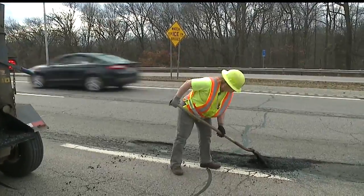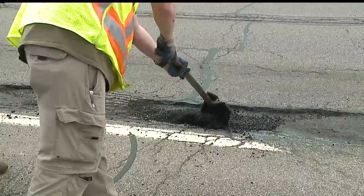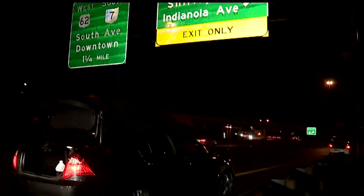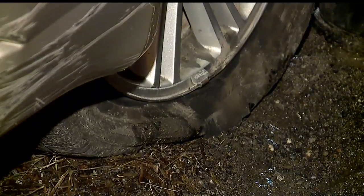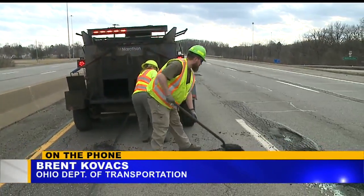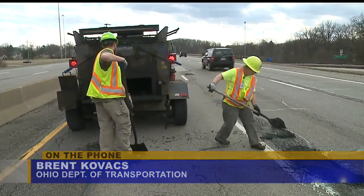The Ohio Department of Transportation laid 22 tons of patch material in the area today, focusing primarily on Interstate 680. A pothole on 680 North, just before the Indianola exit, popped at least eight tires Monday night. This pothole opened up and continued to get worse. We're in the worst of the freeze and thaw season here, and potholes are constantly popping up. The Ohio Department of Transportation will also be back out on the roads tomorrow, filling up those trouble spots.